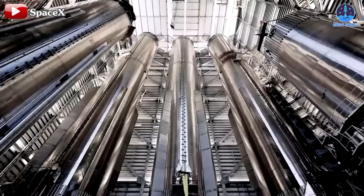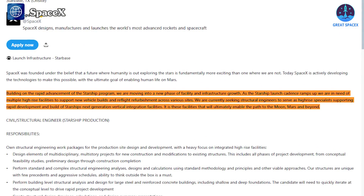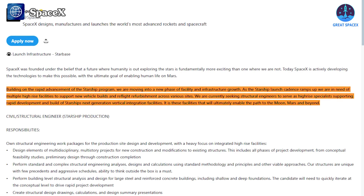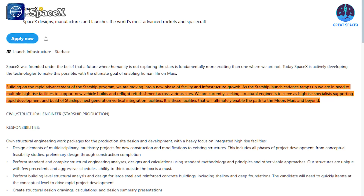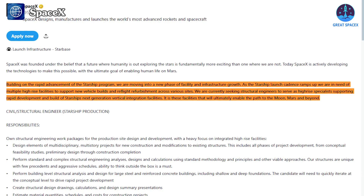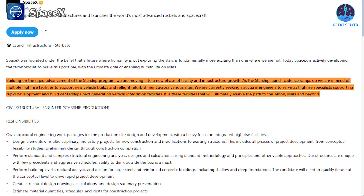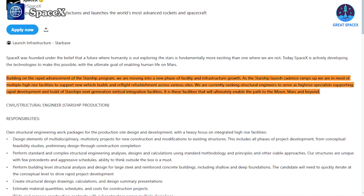Like Tesla's Gigafactory, gigabay will be part of SpaceX's mass production line, but unlike Tesla which focuses on cars, this will be the first time such a model is applied to a rocket system. In the announcement, SpaceX stated: 'Building on the rapid advancement of the Starship program, we are moving into a new phase of facility and infrastructure growth. As the Starship launch cadence ramps up, we are in need of multiple high-rise facilities to support new vehicle builds and reflight refurbishment across various sites. We are seeking structural engineers to serve as high-rise specialists supporting the rapid development and build of Starship's next generation vertical integration facilities. These facilities will ultimately enable the path to the Moon, Mars, and beyond.'